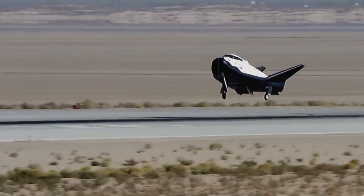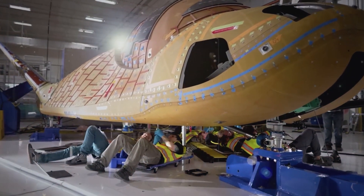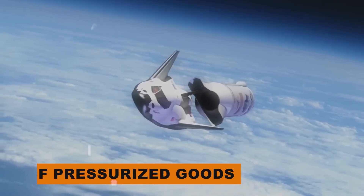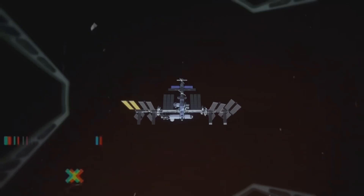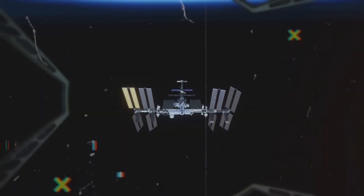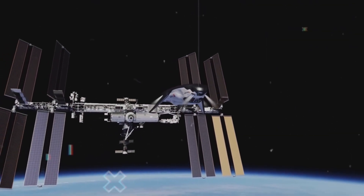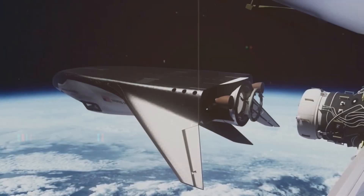It runs autonomously during its flights, streamlining operations. When it comes to cargo, it handles up to 5,000 kilograms of pressurized goods and 500 kilograms of unpressurized items. Its soft landings are a boon for delicate science experiments, cargo, and crew members alike. It also swiftly integrates into ground logistics post-landing, ensuring speedy access to payloads.